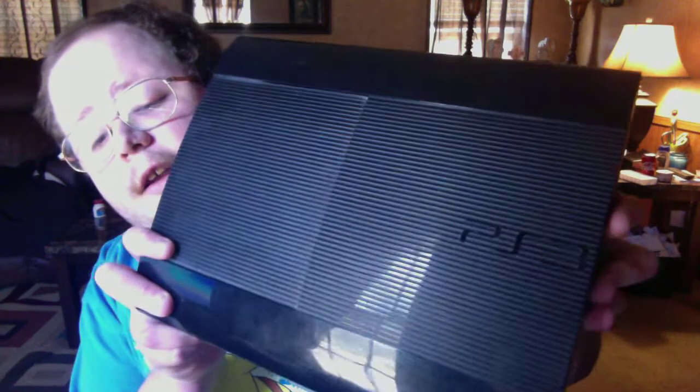Hello everyone, this is VideoGamer64 here and today I got a PS3 console — the wait is over! I finally got a PS3 console. It is the super slim model PlayStation 3, right there. You would slide it open like this to inject the disc, which I think is a pretty cool feature, and then to turn it on you go like that.